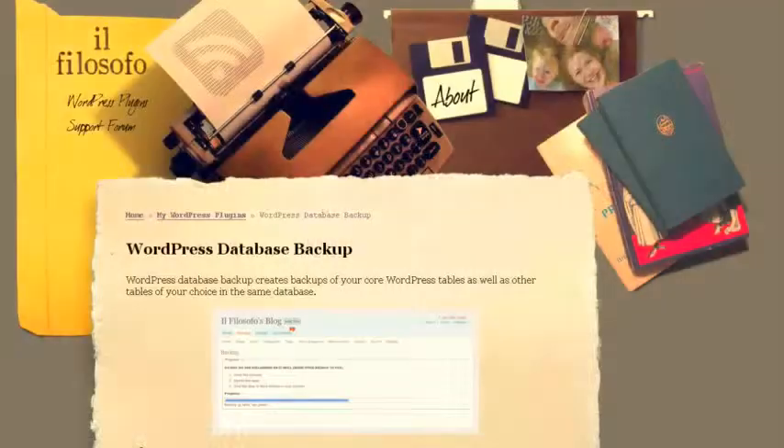12. Backup your WordPress files. The WordPress Backup plugin creates backups of your core WordPress tables as well as other tables of your choice in the same database.